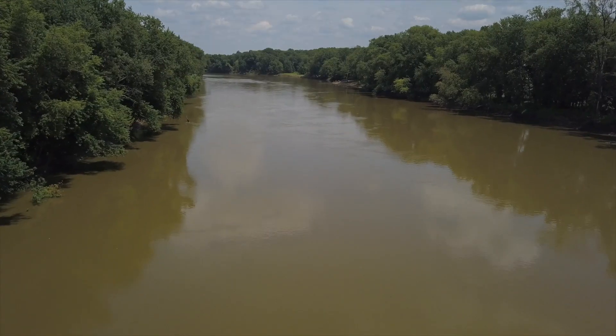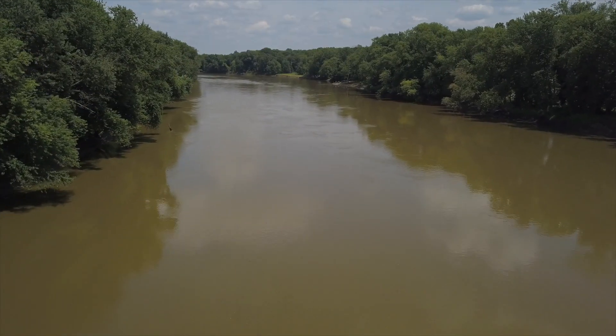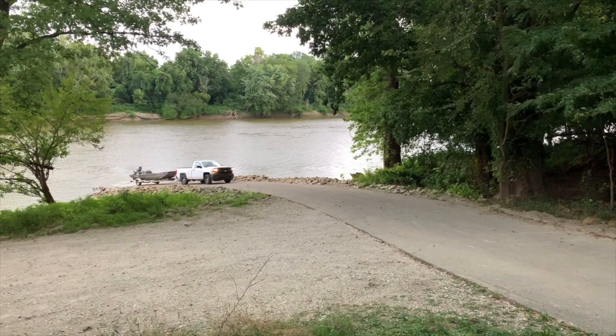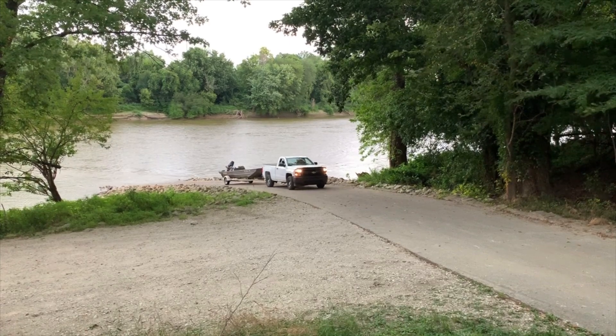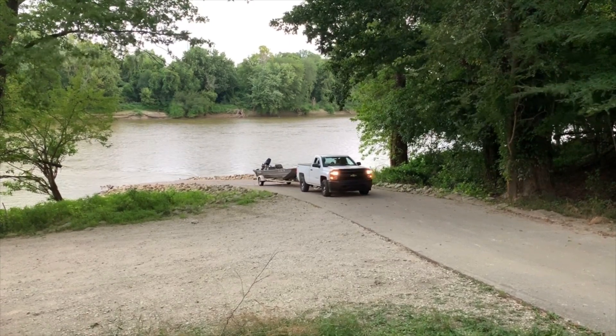Each tract in this listing has multiple access points to the river, with over a mile and a half of river frontage. There are several public boat ramps both up river and down river within actually a few hundred yards of the property boundary.